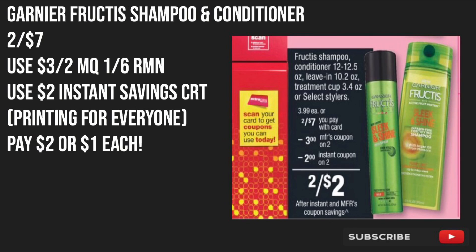The last two items should be the Garnier Fructis shampoo and conditioner. These will be priced at 2 for $7 starting Sunday. Everyone should be receiving a $2 instant savings CRT for the Garnier Fructis, and we should also be receiving a $3 off two manufacturer coupon in the 1/6 RetailMeNot. After using those coupons, that'll make the shampoo and conditioner just $2, or $1 each.